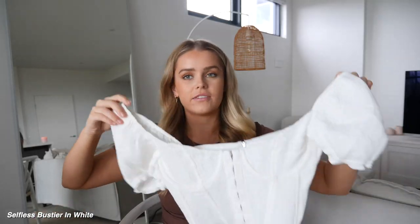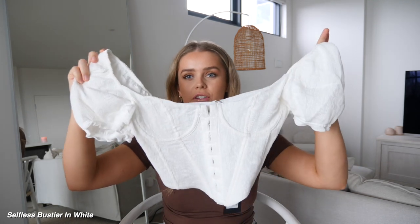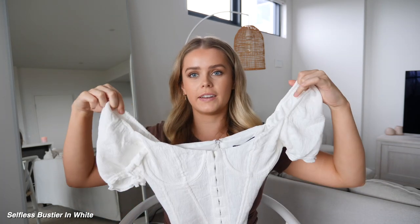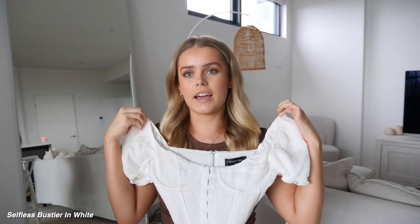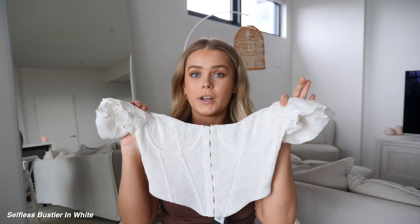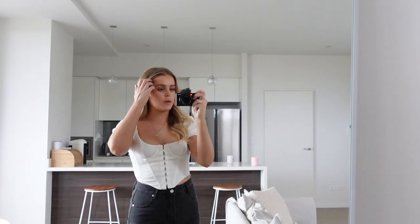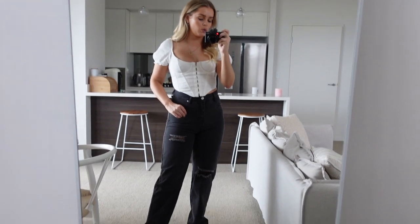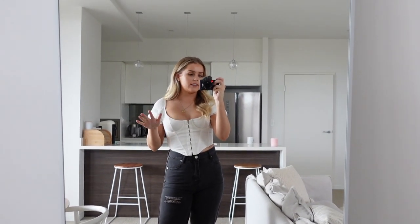The next top I have to share is also a bustier. It's this white corset style, which is so cute. I love these style of sleeves. I think this would just be so beautiful with some denim jeans — you could definitely dress this up or dress it down. I'd keep things quite minimal with this top because I think the sleeves kind of speak for themselves. I'd just pair it with some really nice jewelry and some pretty shoes. This corset goes into kind of like a V at the bottom, which is really in at the moment. First impression is that it's so pretty, fits really nicely, easy to zip up. I've just paired it with some black jeans and some white sneakers — you could definitely dress this up with some heels as well.